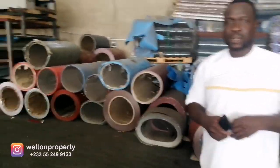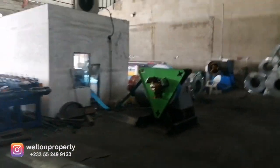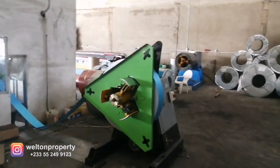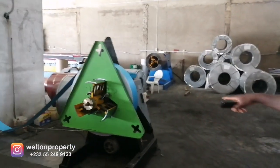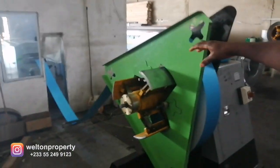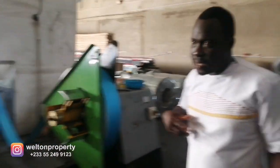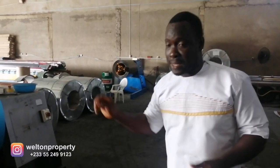Now, what machinery are we looking at over here? This one is called the truss machine. It's also a decoiler just like the other ones, with the roll former. This one feeds the coil and sends it to the roll former in the air-conditioning room on the other side. This process produces the steel trusses.